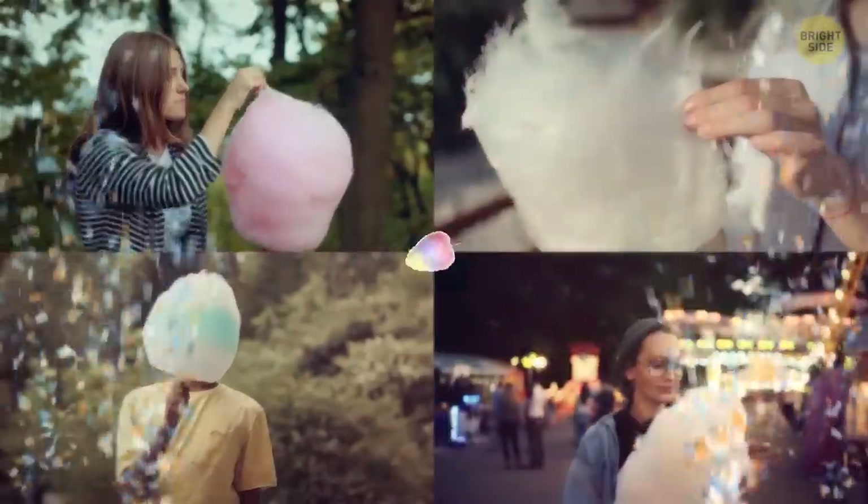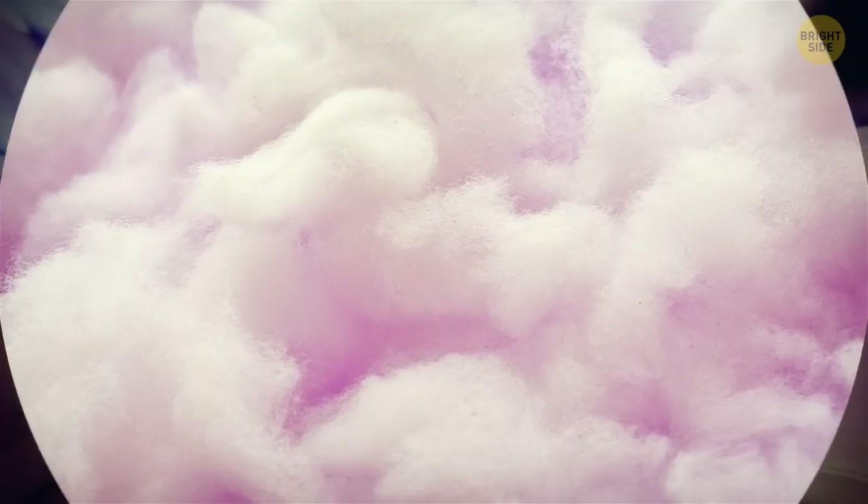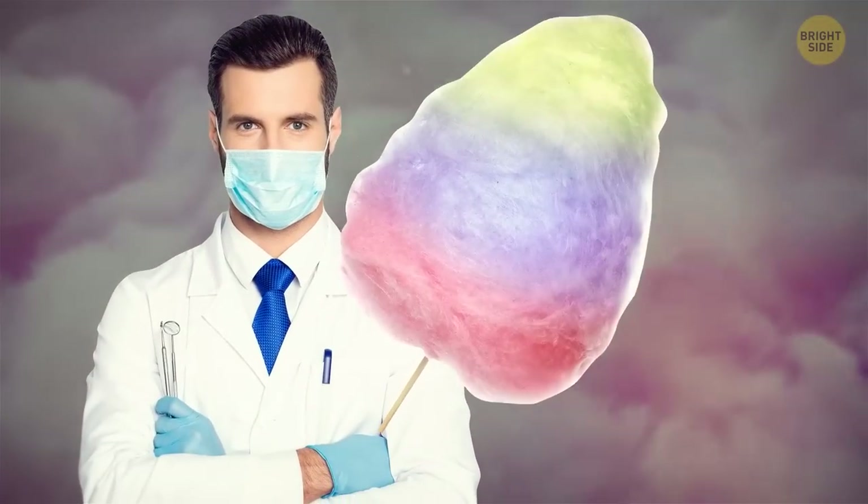By the way, December 7th is National Cotton Candy Day — hope you celebrate it. If not, mark this day in your calendars for next year. With only two ingredients, this stuff has zero fat. Also, it was created by a candy maker and a dentist.